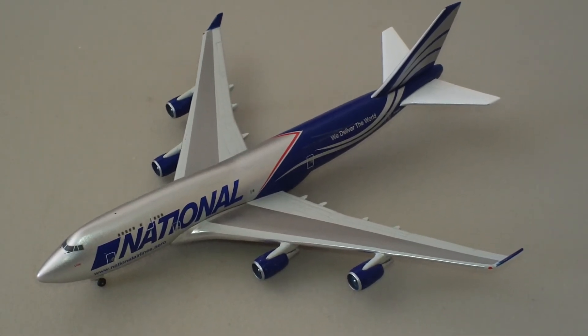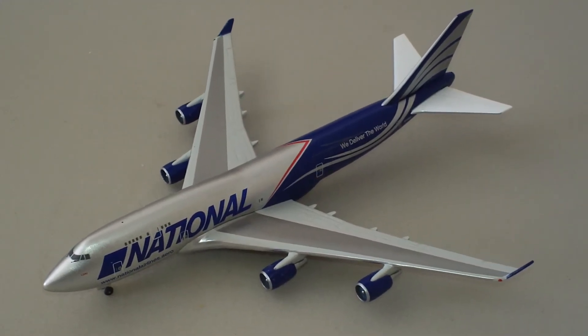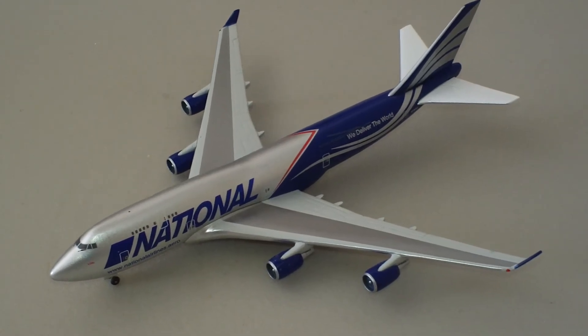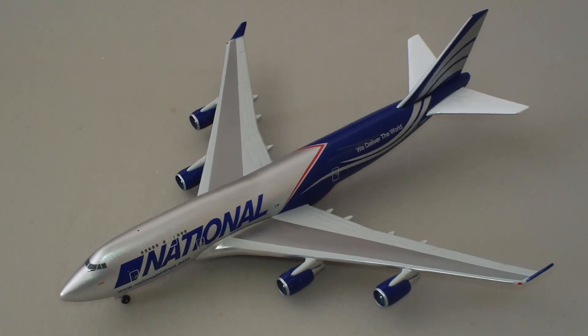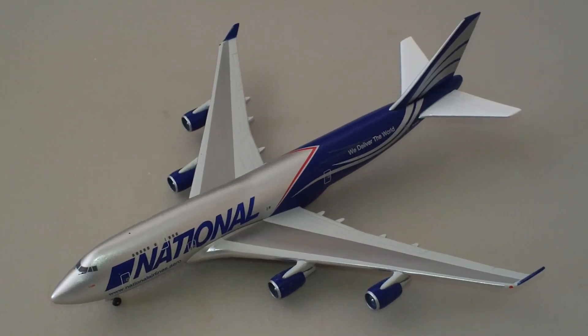It should still be available, even though it's a limited edition — it shouldn't be too difficult to find. It's just a matter of how much you're going to pay for it. I think I paid around $30 for it, plus postage, so it probably came out to $36 or $37.